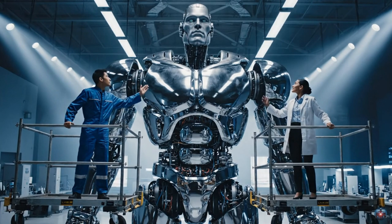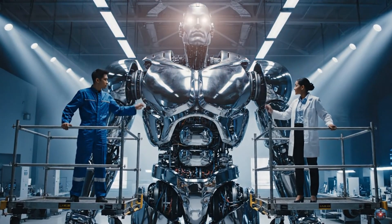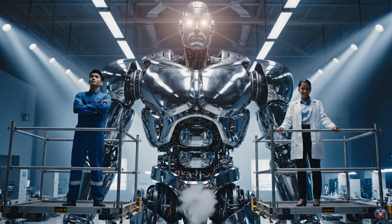Two years of work, and she stands. Perfectly. The Titan Project is a success.